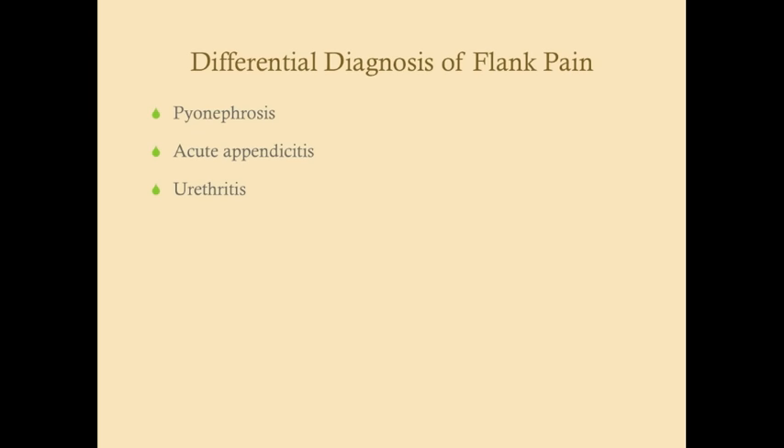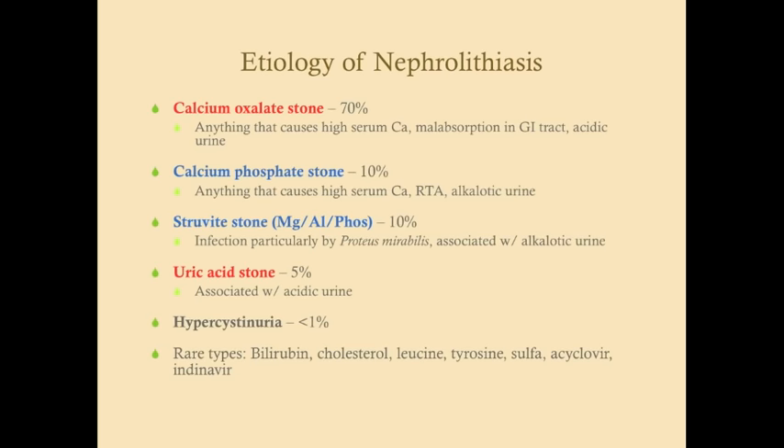The etiology of nephrolithiasis is most commonly due to high serum calcium. Going in order from most to least common: the stones shown in red form in acidic urine. If the urine pH is acidic, it points toward calcium oxalate stones and uric acid stones; if alkalotic, it points toward calcium phosphate stones or struvite stones. Calcium oxalate stones are the most common type.